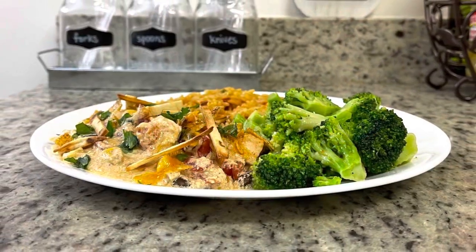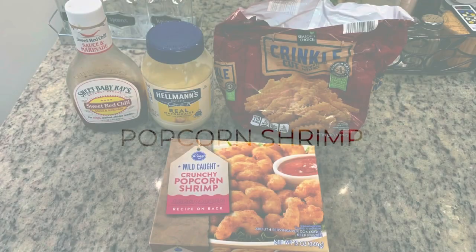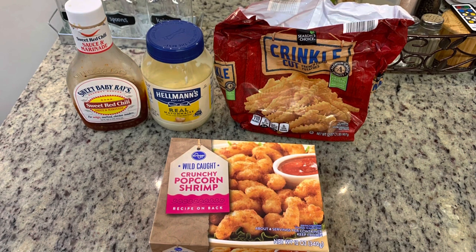For dinner the first night, I really needed something easy. We had just gotten my mom home from the hospital and settled back home, so I just looked in the freezer to see what we had. We had some popcorn shrimp that I got at Kroger, so I decided to cook it in the air fryer.